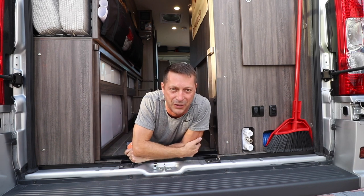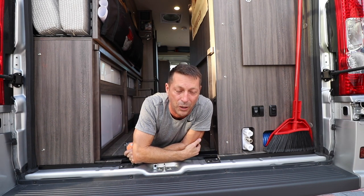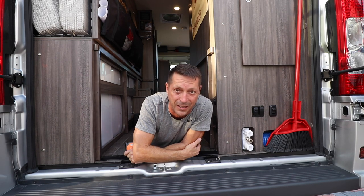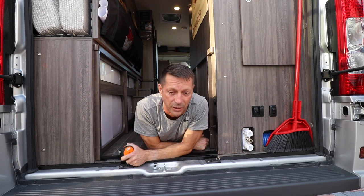Hey, Go Small Live Large viewers, thanks for tuning in today. My name is Scott and I am your host, and welcome to another Travato 60 Second Sunday. I wanted to share with you today the garage space, which I'm laying in, in my Travato 59G.